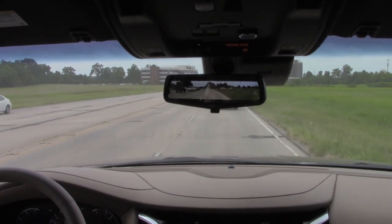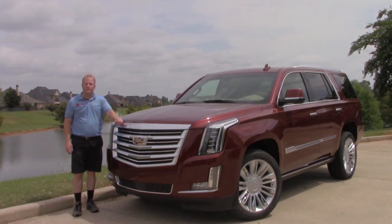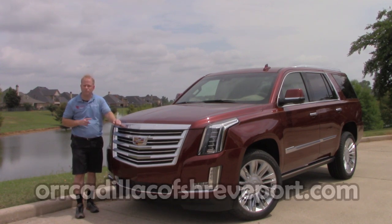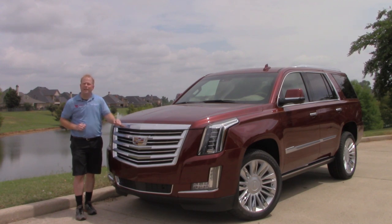That ends my time with the 2020 Cadillac Escalade Platinum Edition. I hope you've enjoyed the video — please share it on social media, subscribe for more videos, and hit that like button. Leave me a comment and let me know you were here. I'd like to thank Tripp and his staff at Orr Cadillac in Shreveport, Louisiana for loaning me this vehicle for the day. Make sure to check out their website — the address is on the screen — if you are in the market for a Cadillac. They're located in the Northwest Louisiana area and will be happy to take care of you.